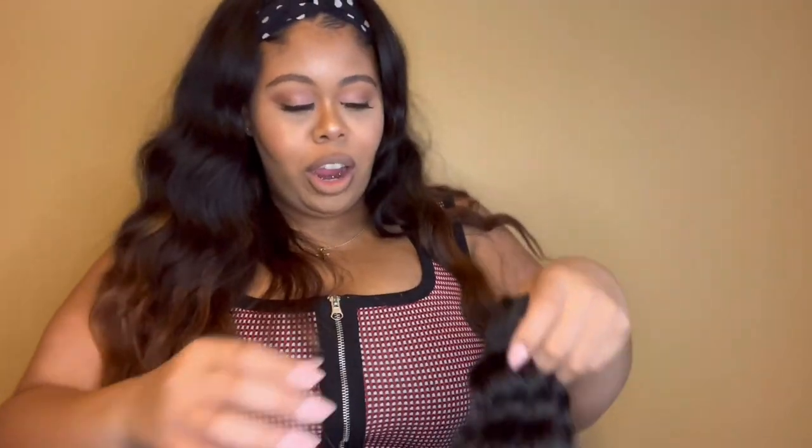I'm going to do the flip-over method, blending my 3C/4A natural hair with the new bundles — it's going to get worked out. Thank you guys for coming back to my channel. I always love you and your support is greatly appreciated. Asante sana, peace.